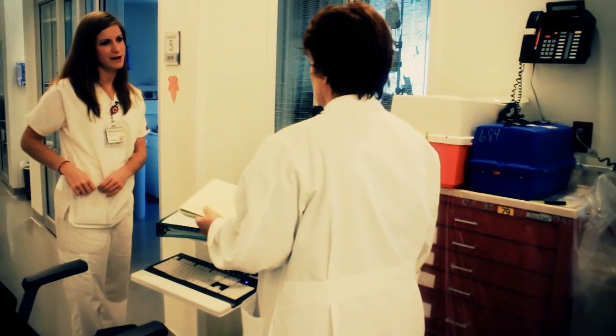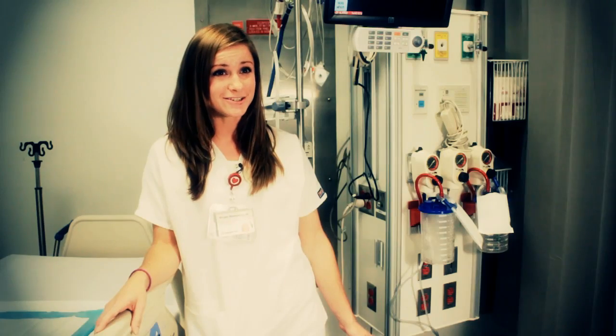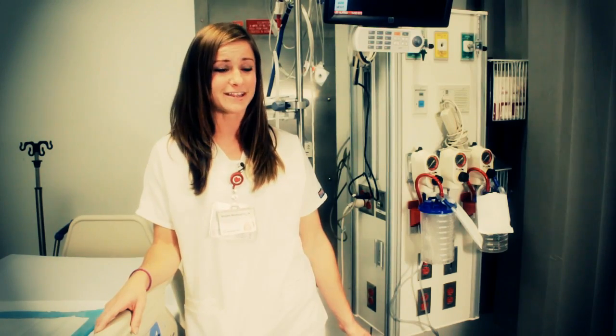We're just dragging our feet, I think. We just got them rounding and stuff. They think he's still bleeding from somewhere. This is where we keep all of our medicine. Hi, my name is Michelle, and I'm a registered nurse at the Heart Failure Intensive Care Unit in the Cleveland Clinic.